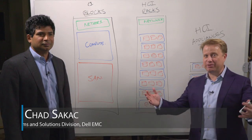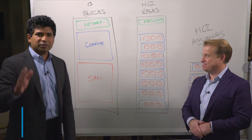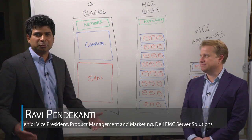Hi there, my name is Chad Sackett, and I'm the proud leader of Dell EMC's Converge platform and solutions team. Hi, this is Ravi Pendekanti, I'm the senior vice president for the server solutions at Dell EMC. I'm glad to be here.